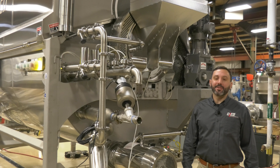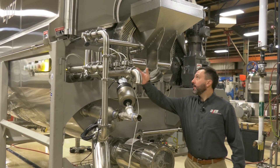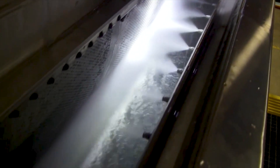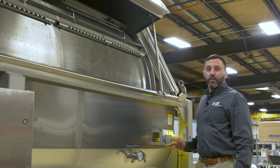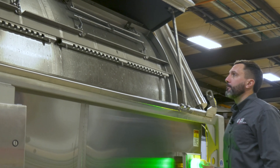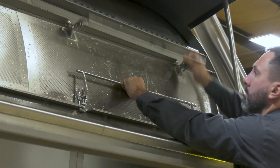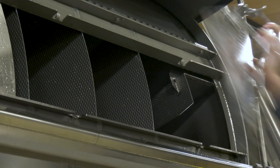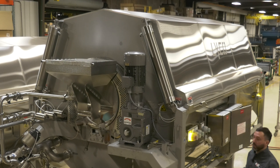The Lyco vapor flow is more sanitary than traditional belt blanchers. It comes with an integrated side CIP and cover CIP system so the blancher can be cleaned more efficiently and with less labor. Lyco units have removable doors so you can access the center of the drum for cleaning, and vapor flow also comes with a two-way flip top cover.